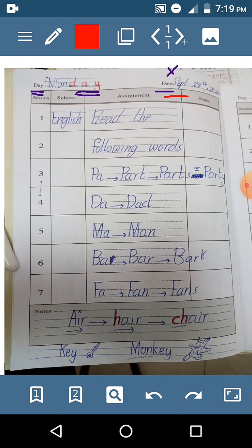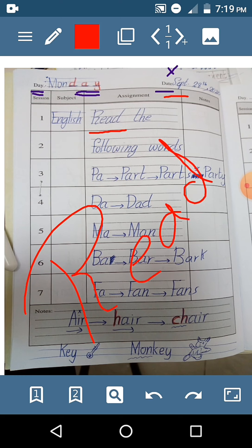Now, let's start reading. Read. Again, when we have two vowels, the first vowel says its name. The second vowel says nothing. Hi, what's your name? My name is E. Read.